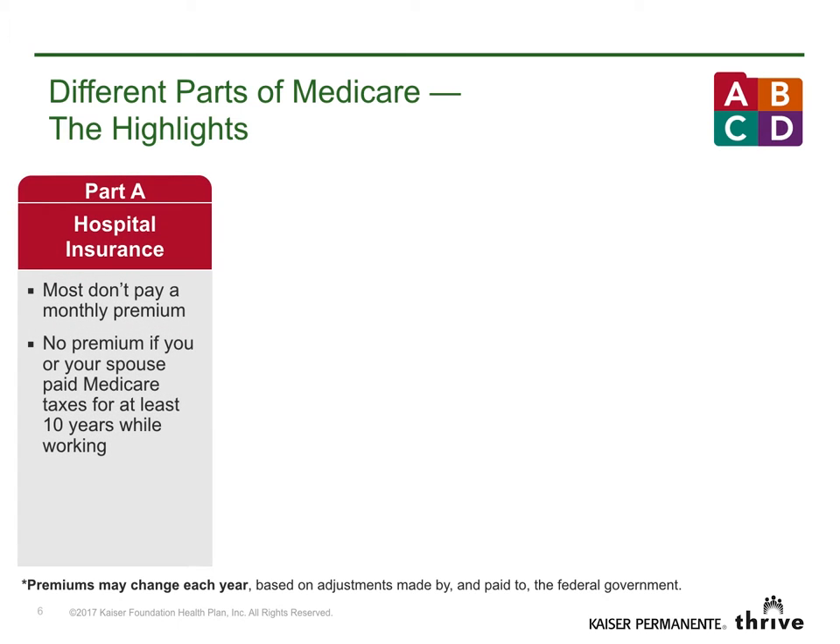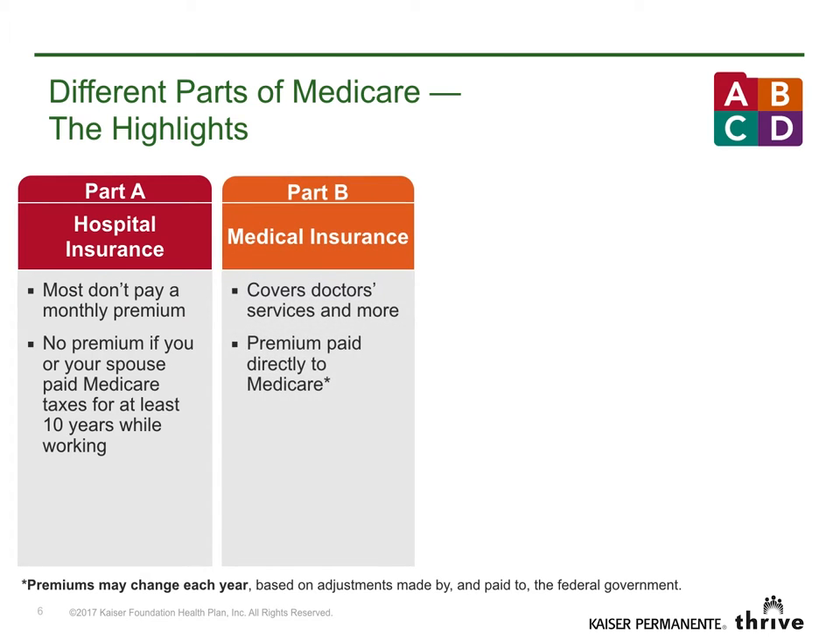Part A is usually free if you or your spouse paid Medicare taxes for at least 10 years. Part B covers doctor services and more. Most people pay a standard premium to the federal government. This amount could be higher based on your income. If you don't enroll in Part B when you're first eligible, your premium may increase 10% for each 12-month period you decline coverage. However, if you or your spouse keeps working, you may be able to delay your Part B enrollment without a penalty.